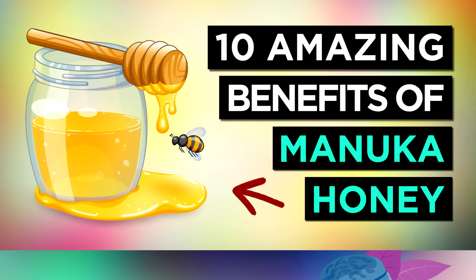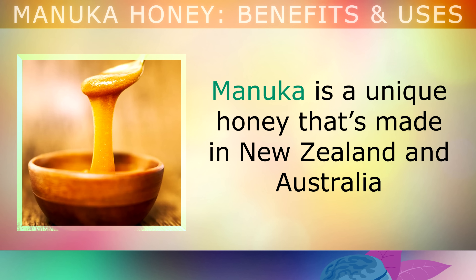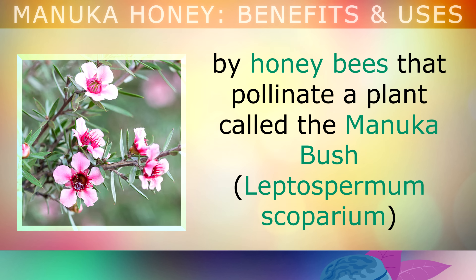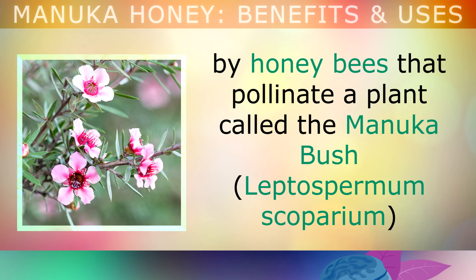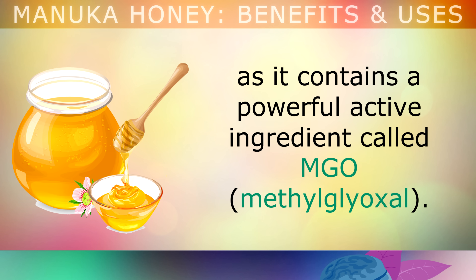Amazing Health Benefits of Manuka Honey. Manuka is a unique type of honey that's made in New Zealand and Australia by honeybees that pollinate a plant called the Manuka bush. Manuka honey is now very popular and it's known worldwide for its natural healing properties, as it contains a powerful active ingredient called MGO.